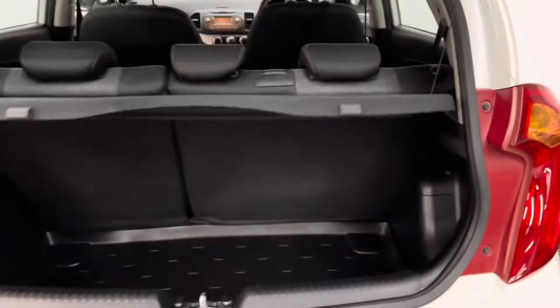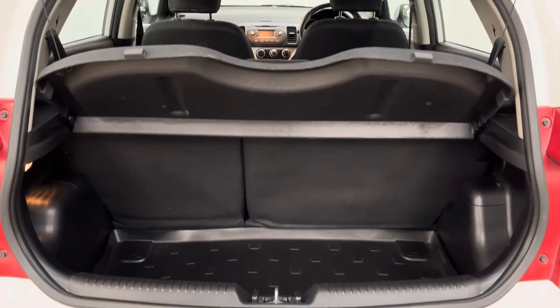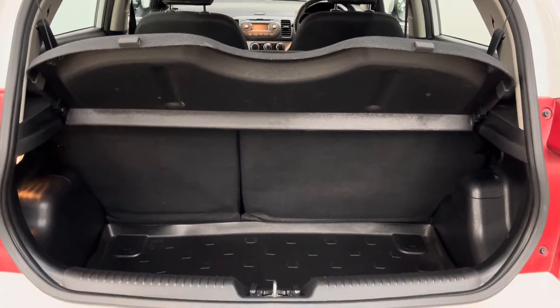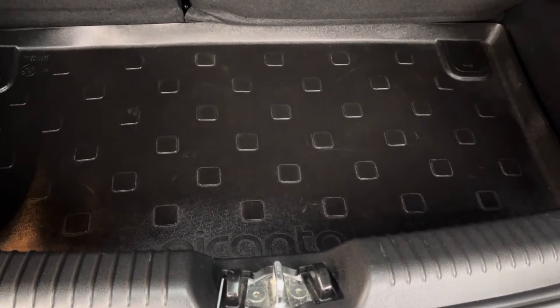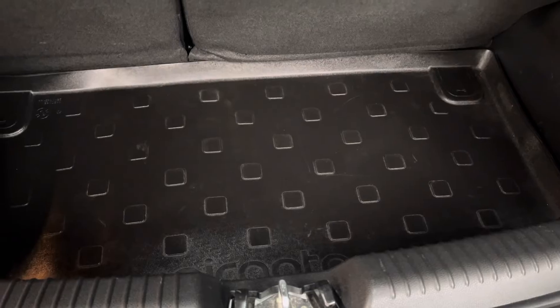Opening the tailgate, you have your split folding rear seat and the parcel shelf is still in place. One thing I do like to see is the genuine Kia floor protector there, so someone has obviously been taking good care of the car.